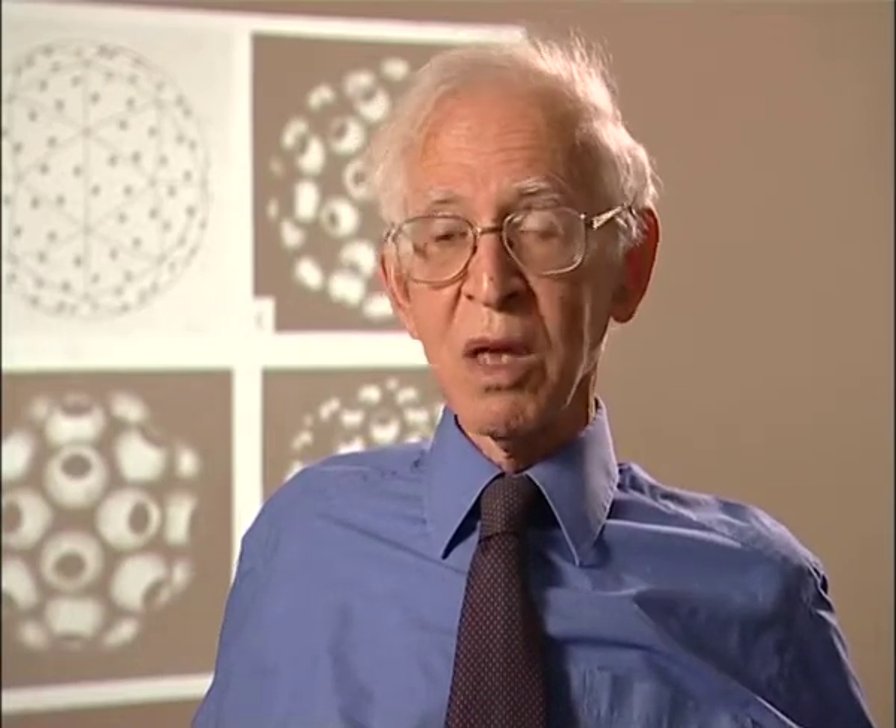It was done by Marvin Minsky, a very brilliant man who invented all sorts of things in psychology, artificial intelligence, and so on. He proposed it in the 1950s but never built it.